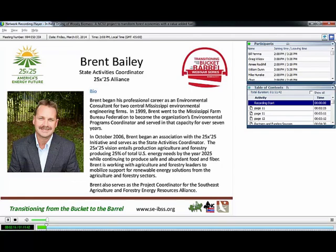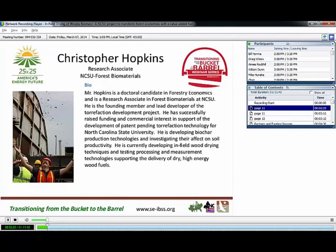To help us better understand the benefits of infield drying, Chris Hopkins will discuss his work in developing infield wood drying techniques, testing procedures, and measurement. Mr. Hopkins is a doctoral candidate in forestry economics and a research associate in forest biomaterials at NCSU. He is the founding member and lead developer of the Torrification Development Project, and he is developing biochar production technologies and investigating their effect on soil productivity.